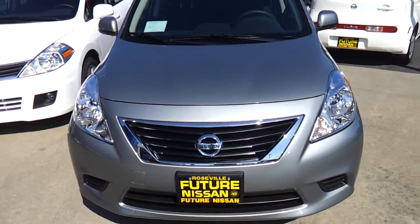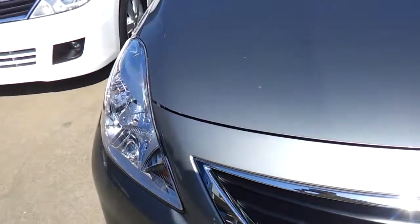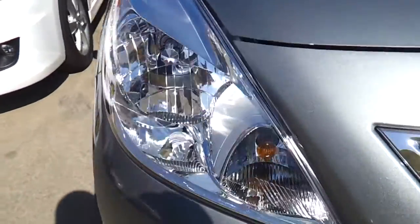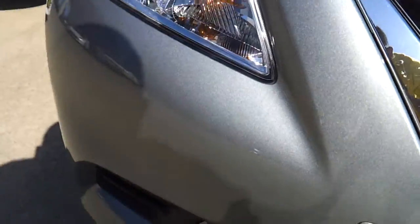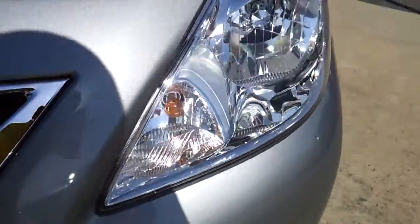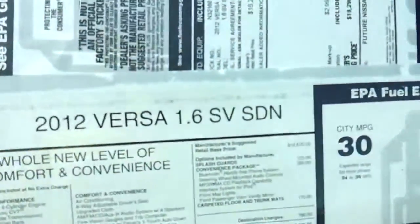Here I have a 2012 Nissan Versa and today I'll go over the features on the interior and the exterior and check out the engine bay on this car. It's a gray exterior with chrome door handles and this is the SV model.